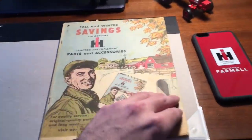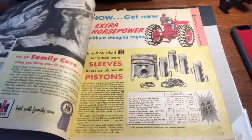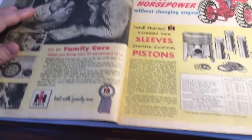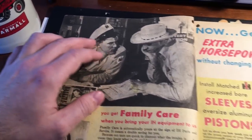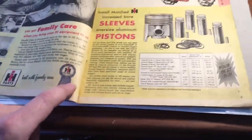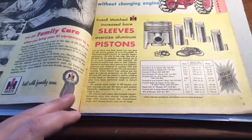I'll show you some of the prices for different parts or things you might need for your International equipment. It's a full color booklet. They have some advertising showing the old style uniforms with the patch on the sleeve and the hat. 'Blue Ribbon Service' was a big thing International had all the way up to the 70s and 80s — that was one of their mottos.